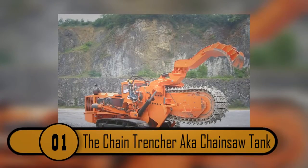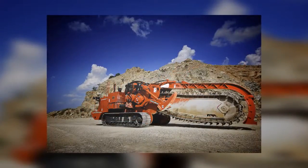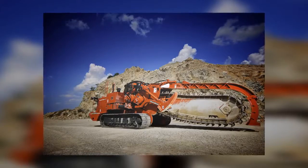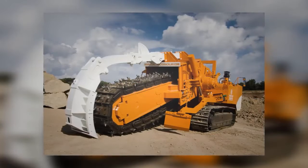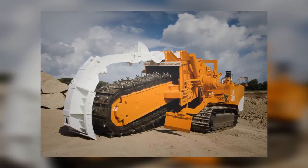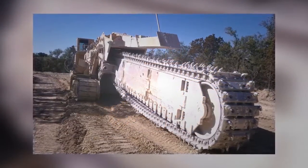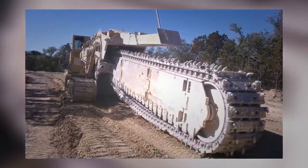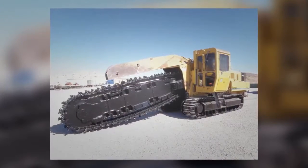Number 1: The Chain Trencher, a.k.a. the Chainsaw Tank. This looks like one of the many terrifying industrial machines — it can push its way through just about anything. It's actually a chainsaw with wheels used to make large gashes in the earth, often used to lay pipes. The company that makes this trencher is Vermeer, and they make a variety of models. The one shown here can dig trenches up to 18 feet deep and 4 feet wide.